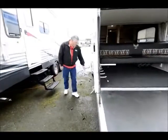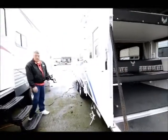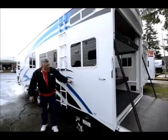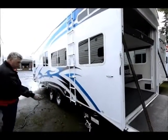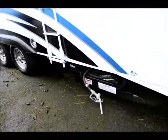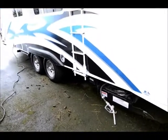Coming around this side here, a removable ladder comes on all the Extreme Warriors. Again, LED lighting. The finish on this coach is a very high-gloss gel coat finish. Then we have a 40-gallon fuel station over here on the passenger side, which keeps things away from your awning and camping area.